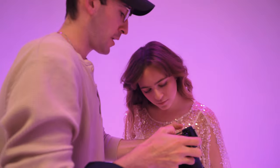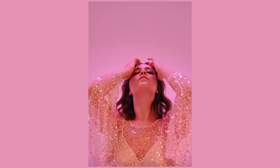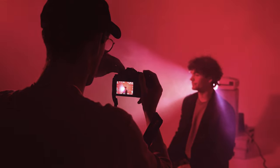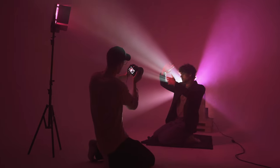My shoot for the Nikon ZF was inspired by mixing light and atmosphere. I feel when these two things come together, it makes for a really striking image. I really wanted to build my scene from the ground up, so I introduced various light sources like flashes, projectors, and even lasers.